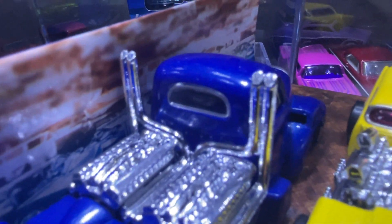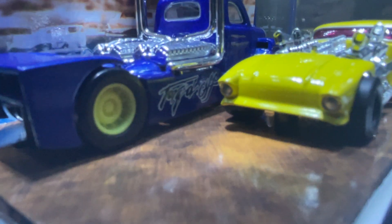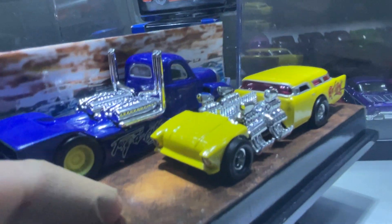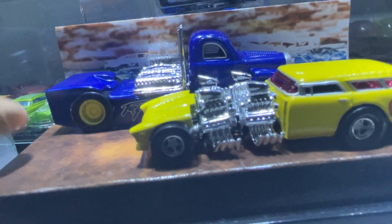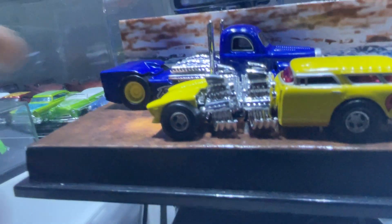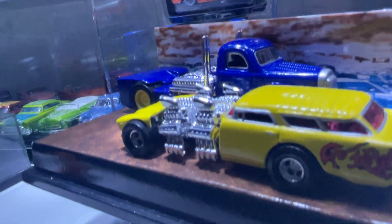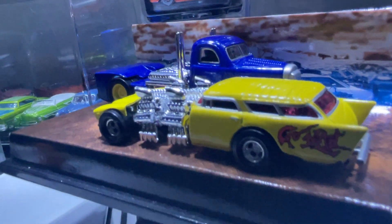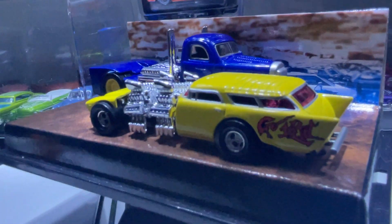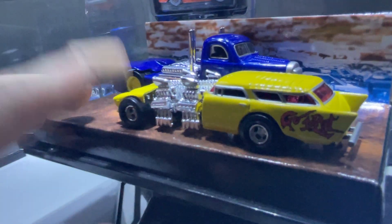Really nice chrome detail on it, and it has big wheels. These are rubber tires — real riders on the set. I was unsure at first before buying, because some Hot Wheels from the 90s and early 2000s had plastic wheels that looked like real riders, but these are actually real riders.